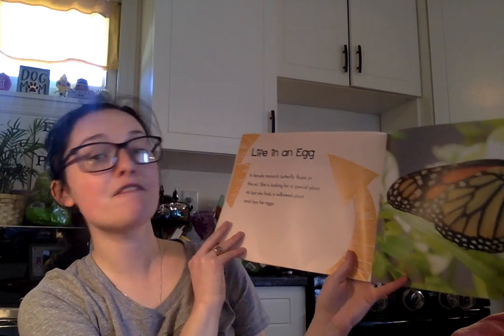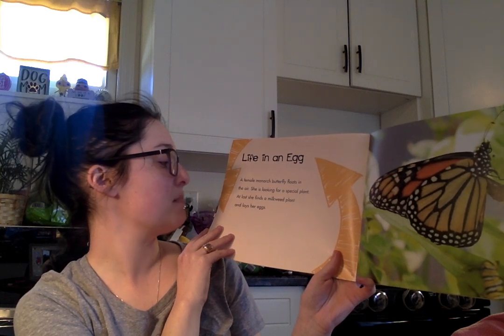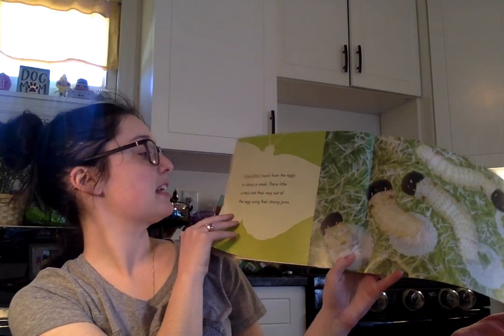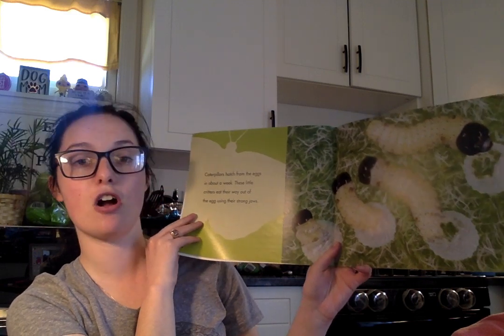Life in an egg. A female monarch butterfly floats in the air. She is looking for a special plant. At last she finds a milkweed plant and lays her eggs. Caterpillars hatch from the eggs in about a week. These little critters eat their way out of the egg using their strong jaws.